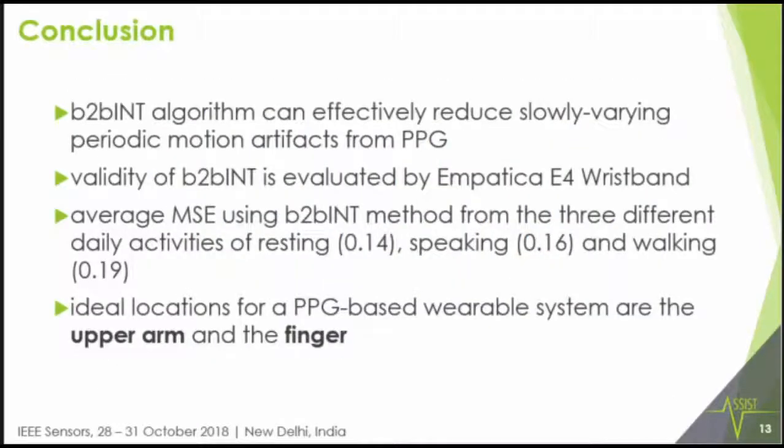In conclusion, our B2B int algorithm is effective in reducing slow-varying periodic motion artifacts from PPG. We validated its accuracy using the Empatica E4 wristband and ECG. The average mean square error across three activities — resting, speaking, and walking — is shown in the parentheses. We found that the upper arm is one of the better locations for PPG, which could also be a good location for energy harvesting, another one of our objectives.